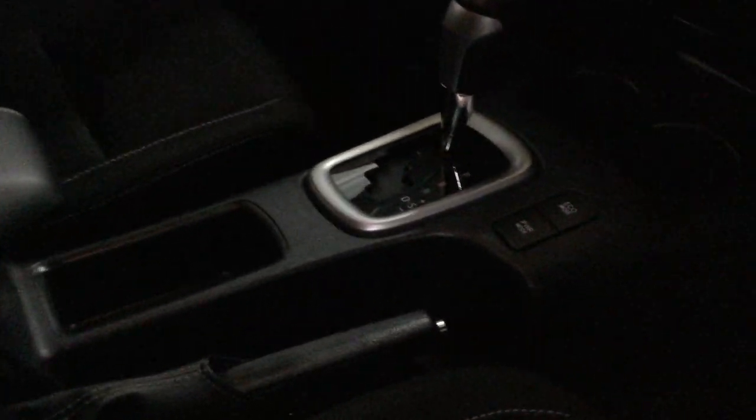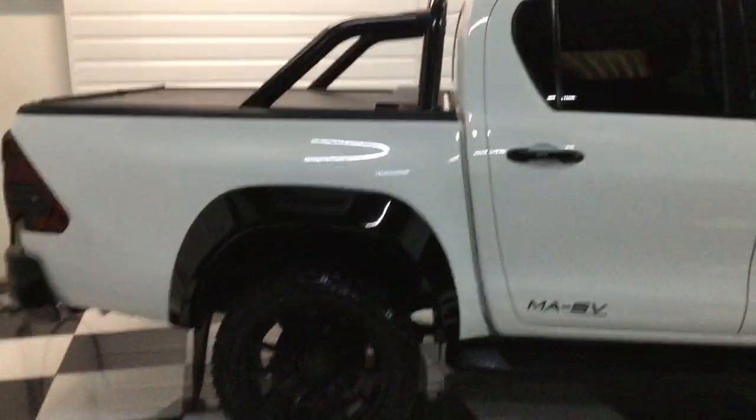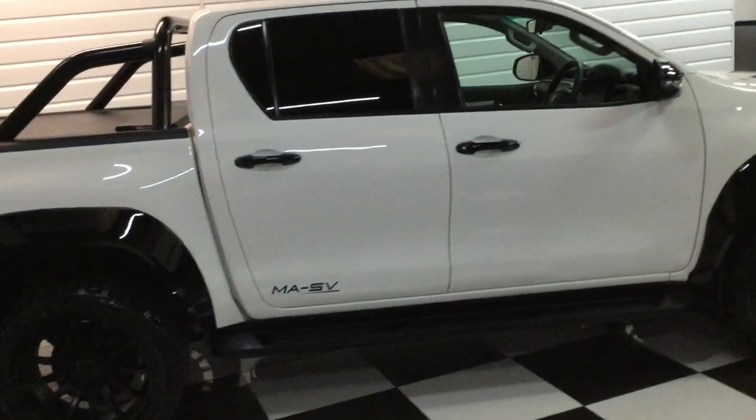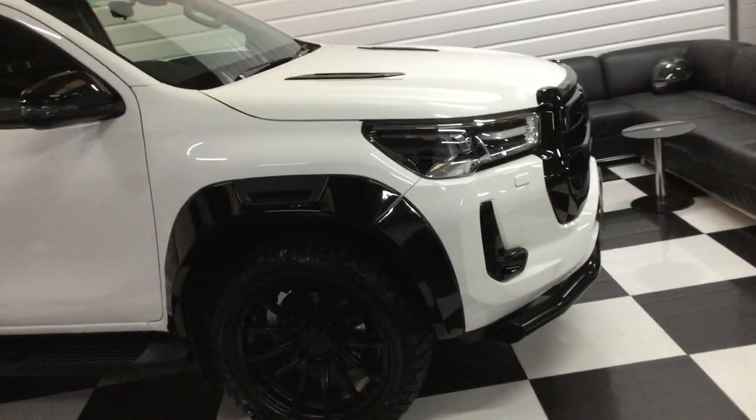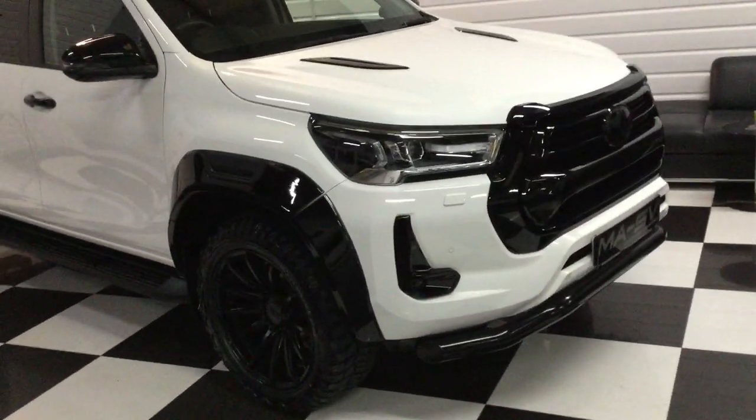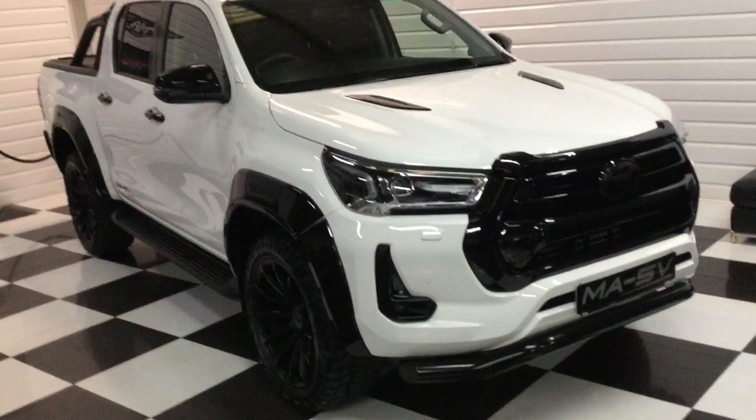Really nice looking interior. Front armrest, automatic gearbox with Tiptronic and Sport mode. You've got Apple CarPlay so you can mirror things off your phone like Google Maps for satellite navigation. Really nice in there. It's got Toyota rubber floor mats. It's a qualifying vehicle, so it's good for benefit in kind.